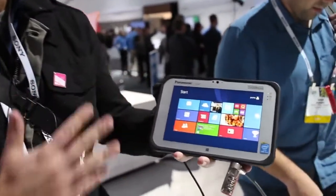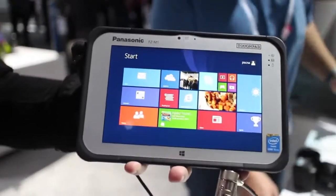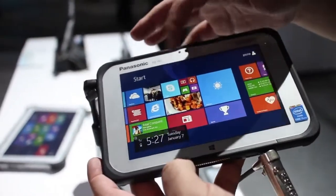Hey everybody, Daniel Rubino here with Windows Phone Central. We're at CES Day 1, and check it out — this is the new Panasonic FZM1. It is, as far as we know, the world's only 7-inch tough pad.